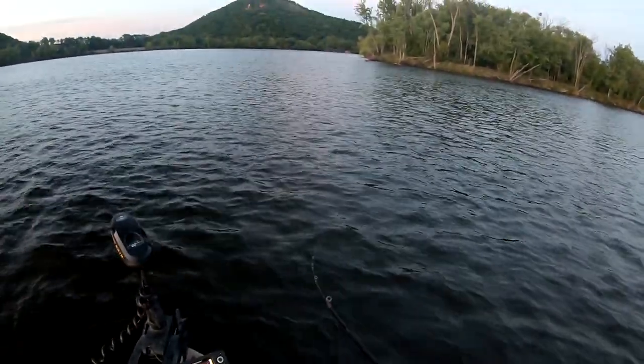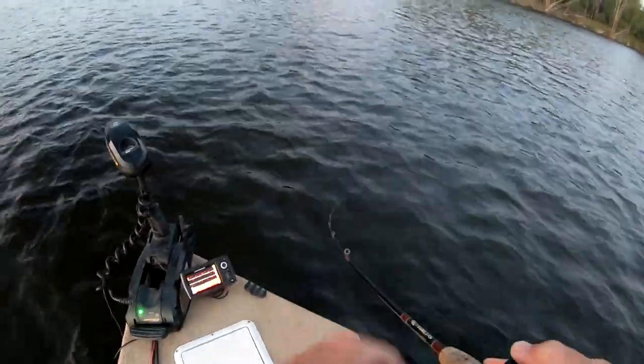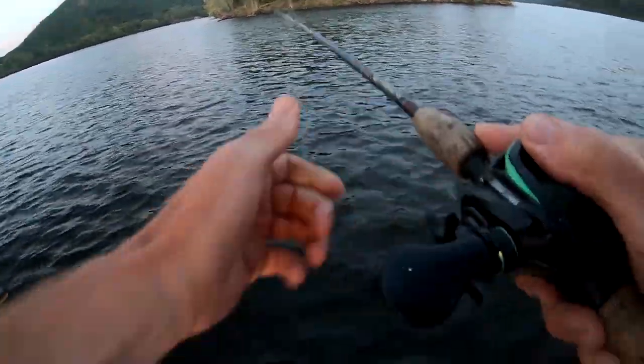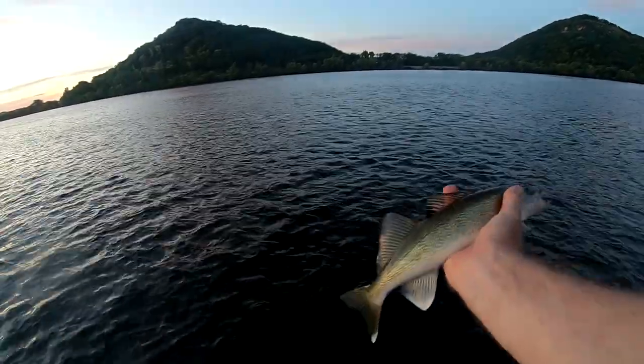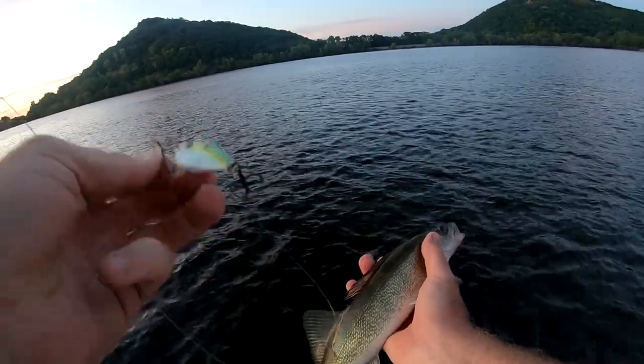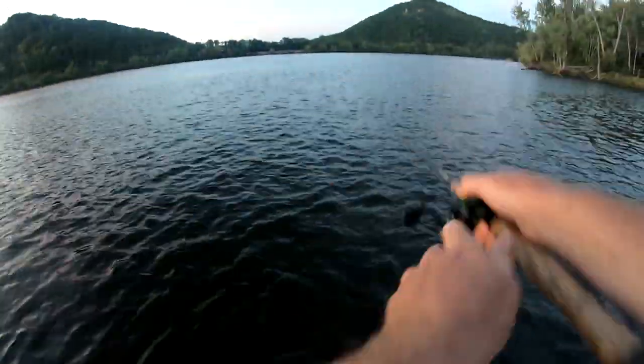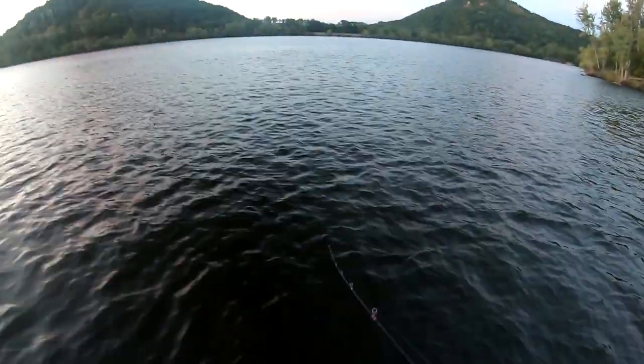Fish — walleye! A nice little walleye on the red-eye shad. Just pulled up to this point — this point's been good for smallmouth, but obviously there can be walleye on it as well.